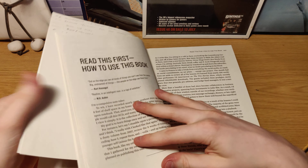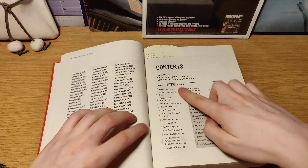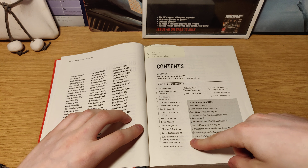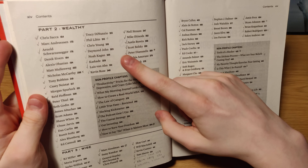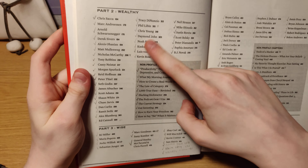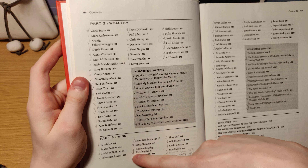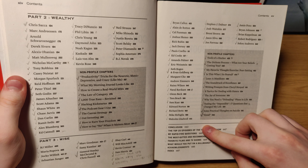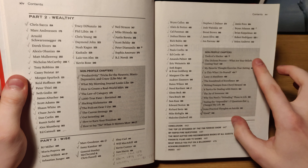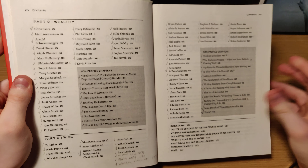It starts off with the contents. Here you can see every person in the Healthy section. And in the next page it's the Wealthy — people that are wealthy and what you can learn from them. Then it comes Wise and it goes on here.